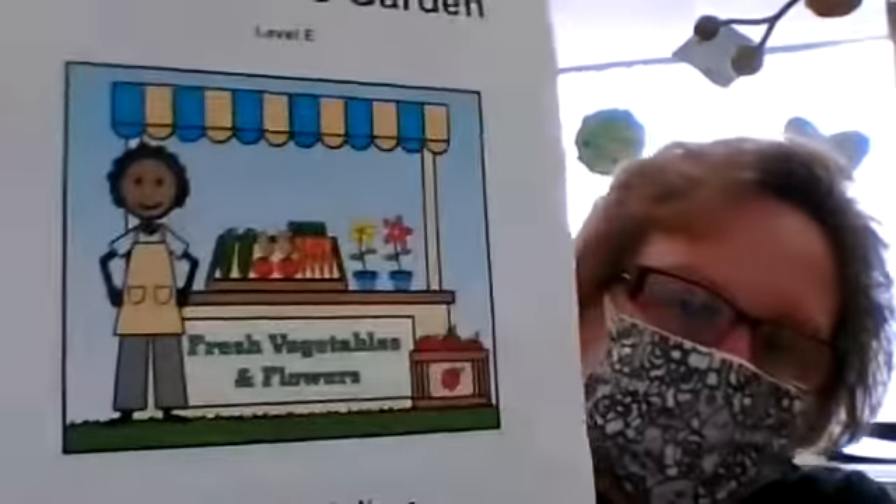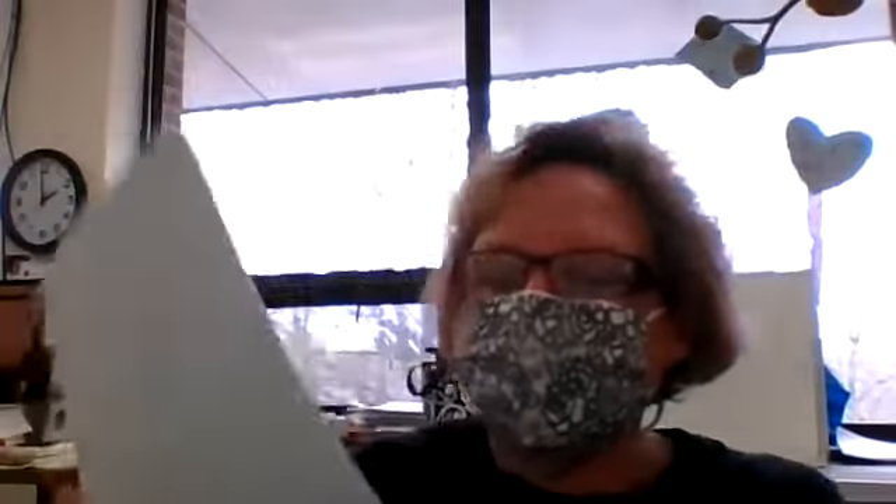Hello everyone, how are you doing today? Last time we spoke, we talked about a garden — 'Grow Garden Grow.' Now we're going to talk about 'Mrs. Green's Garden' and it's by Betsy Seltzer as well. It's a little different though.